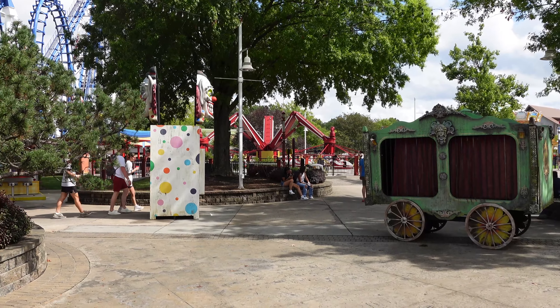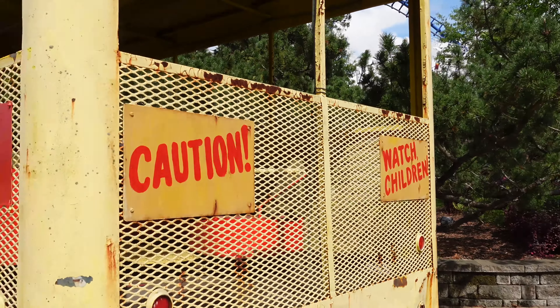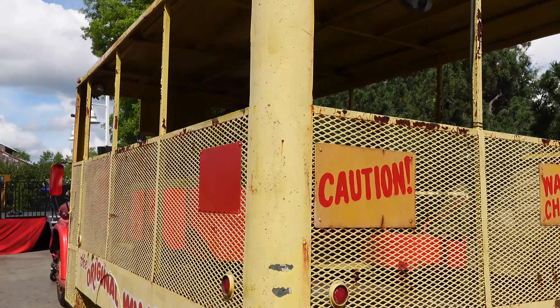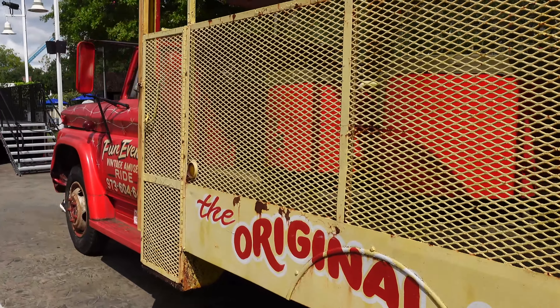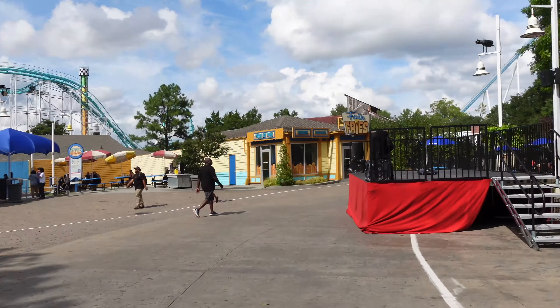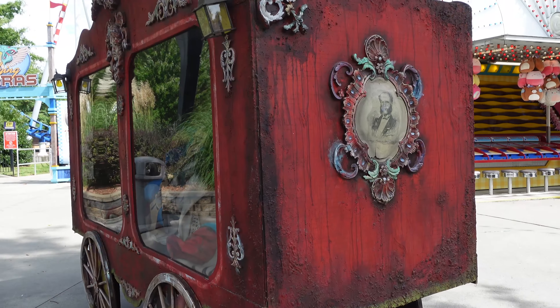Down in the county fair area we have another scare zone called Harlequin Club. This looks a little bit like what was over near Copperhead Strike in the area they're now renovating. They even have a stage right in front of Rock and Roller, so there's going to be a little show there. We have a circus car here - let's see what's inside. Looks like a bunch of old circus posters.